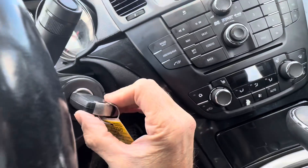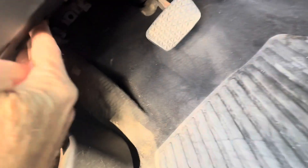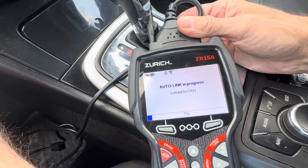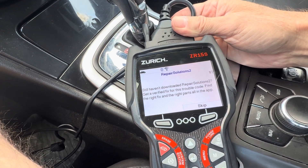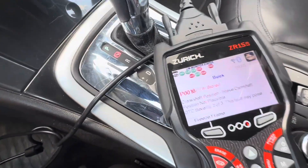The first thing we do is put the key to the on position and then try to find the OBD port, which is always going to be under the dash here somewhere — and right there it is. We'll let it cycle through and give it some time.